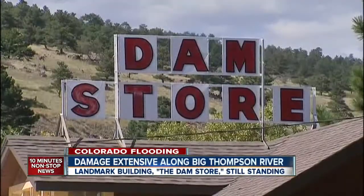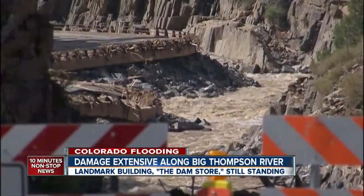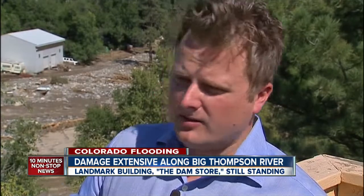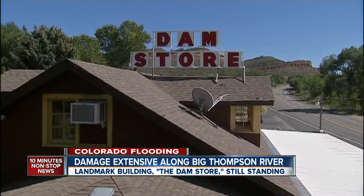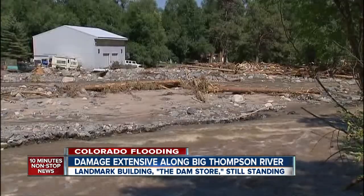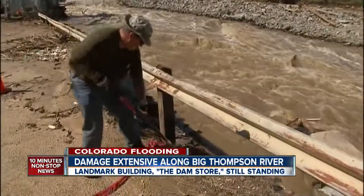Micah's grandparents bought the store in the 1930s and were here when the 1976 flood hit. With the difficulty in transportation and getting back and forth to town, he says they may change up their product line to help people recover. The store is known as a tourist stop to Rocky Mountain National Park, and they're already looking at how to help the business and community during this difficult time.